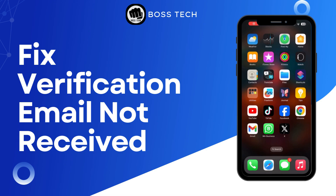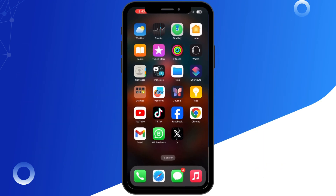How To Fix Twitter Verification Email Not Received. Hello everyone and welcome back to our channel. If you have just signed up for Twitter but haven't received your verification email, don't worry, you are not alone. Today I am going to walk you through a few quick fixes to get that email into your inbox and verify your account. So let's get started.